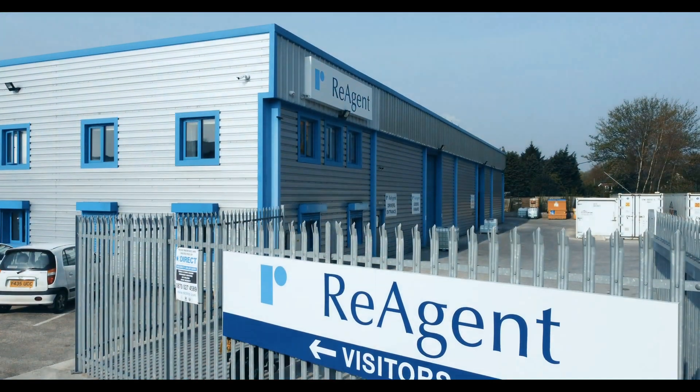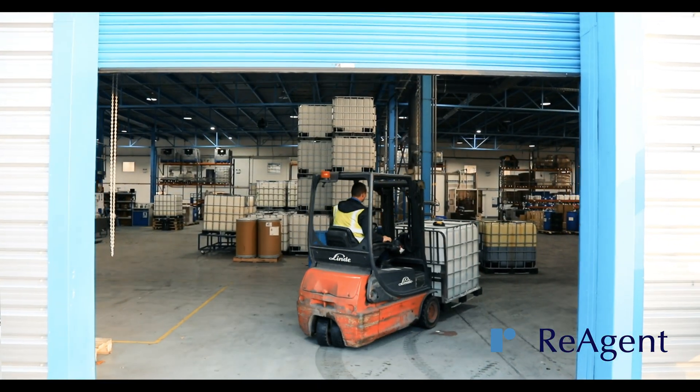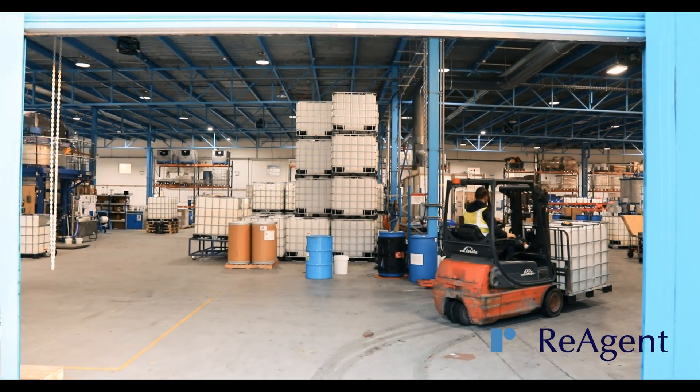Reagent is one of the leading chemical blending companies in the UK, with over four decades of experience in providing high quality blending services.